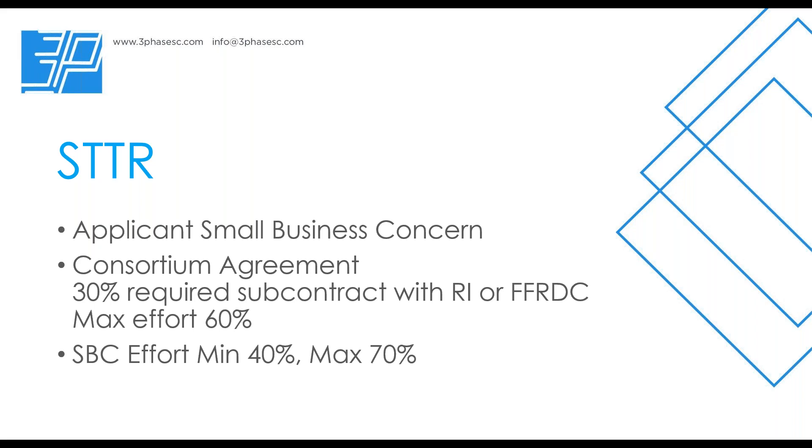A lot of people ask: the STTR pot of money is smaller, so should I do one? My response is: let's look at how you're structured, what you have to do, and what fits best. If an STTR fits better, your chances are going to be higher even though the pot is smaller. You also want to match your situation to the best grant vehicle, not just worry about the pot size — because there are fewer STTR proposals than SBIR proposals, so funding rates tend to be about the same for either vehicle.